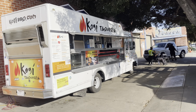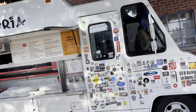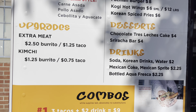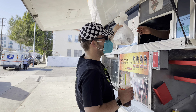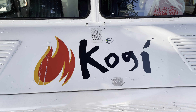Welcome to Kogi Taqueria. We're back on our quest to find the best cheap eats in LA, and that has brought us to Kogi Taqueria. Kogi is a mainstay of street food and cheap eats here in LA, so let's get into the food.